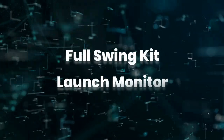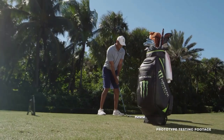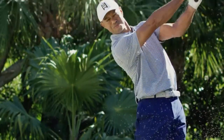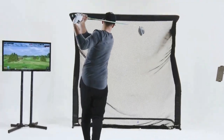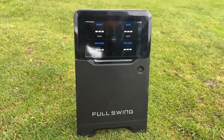As used by none other than Tiger Woods, Full Swing's Kit is a launch monitor that uses Doppler radar to analyze your shots. It's extremely straightforward to use. Having downloaded the free Full Swing app and paired it to the launch monitor, you can place it on the ground 10 feet behind the ball and hit away. There's no need for stickers on the club face, leveling calibration, or alignment sticks. Just set it down, line it up, and pair it, and you're good to go.